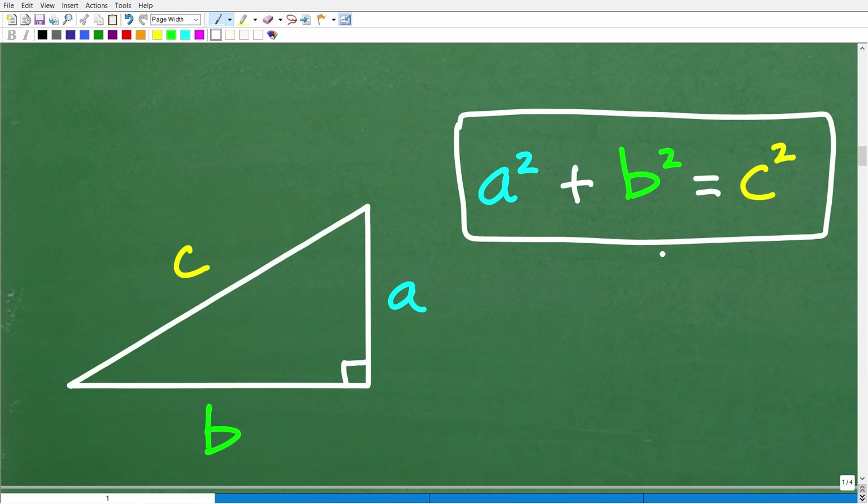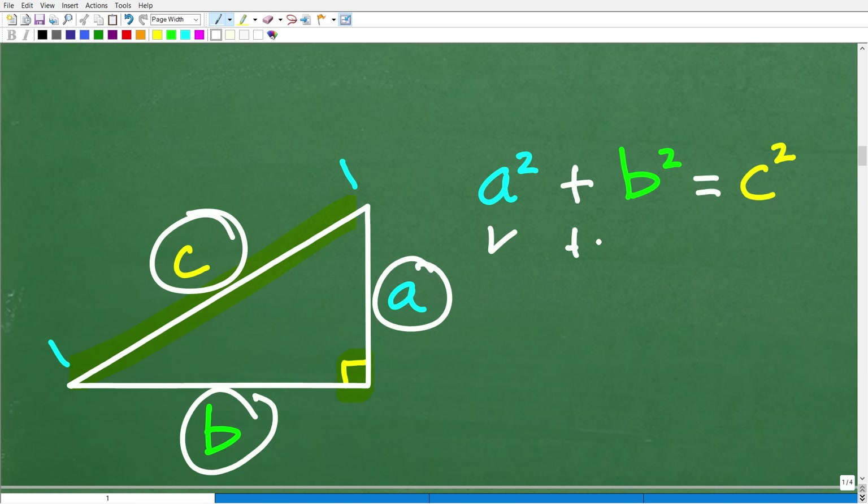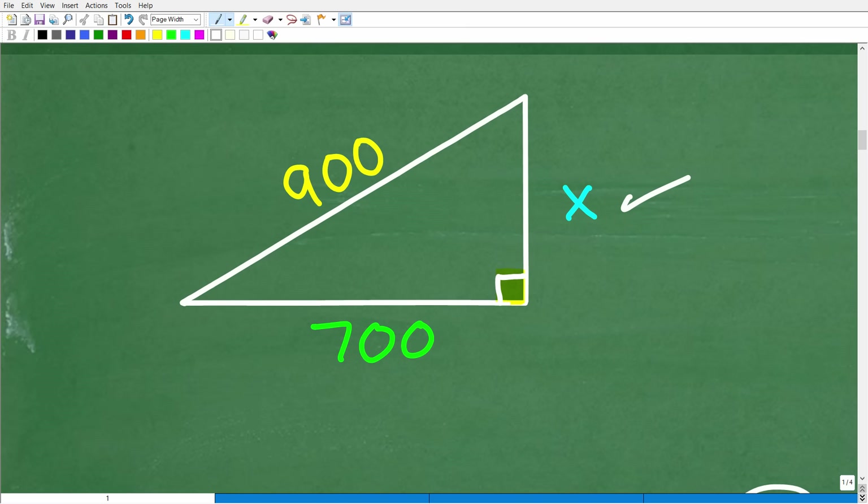The Pythagorean theorem is a relationship between the sides of a right triangle. The longest side is called the hypotenuse. Using variables a, b, and c: c always represents the hypotenuse. The theorem states that a² + b² = c². In other words, the square of one leg plus the square of the other leg equals the square of the hypotenuse. We're going to put this into action and use some basic algebra to solve for our unknown.